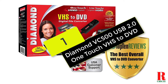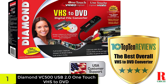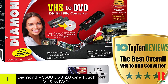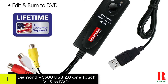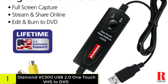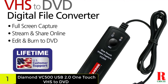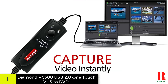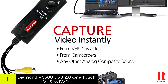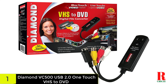And finally at number 1, we have the Diamond VC500 USB 2.0 Touch VHS to DVD. Most editing software that comes with VHS to DVD converters is quite frankly a bit rubbish, but here's the exception: the Diamond VC500 comes with a free copy of Cyberlink's PowerDirector. This consumer-level video editing software is a standalone, paid-for product in its own right, and although this is quite an old version released in 2013, it's still pretty capable.